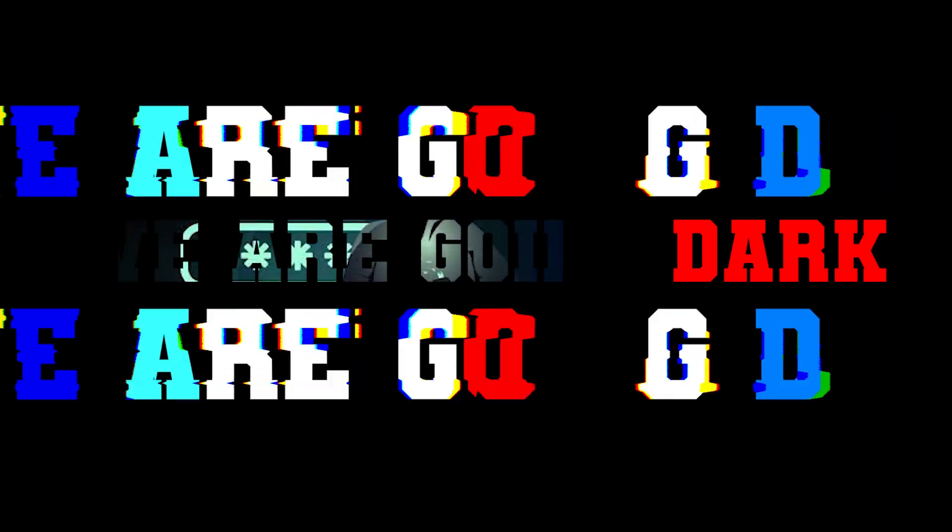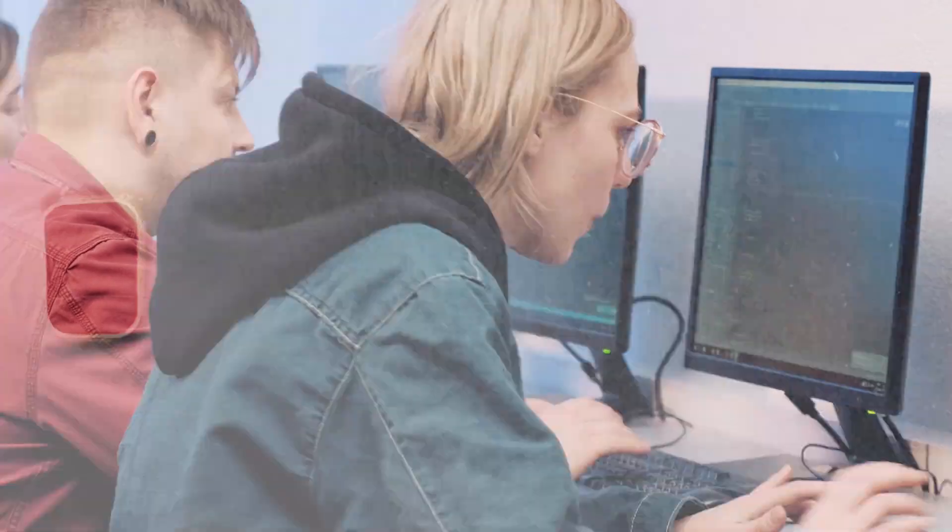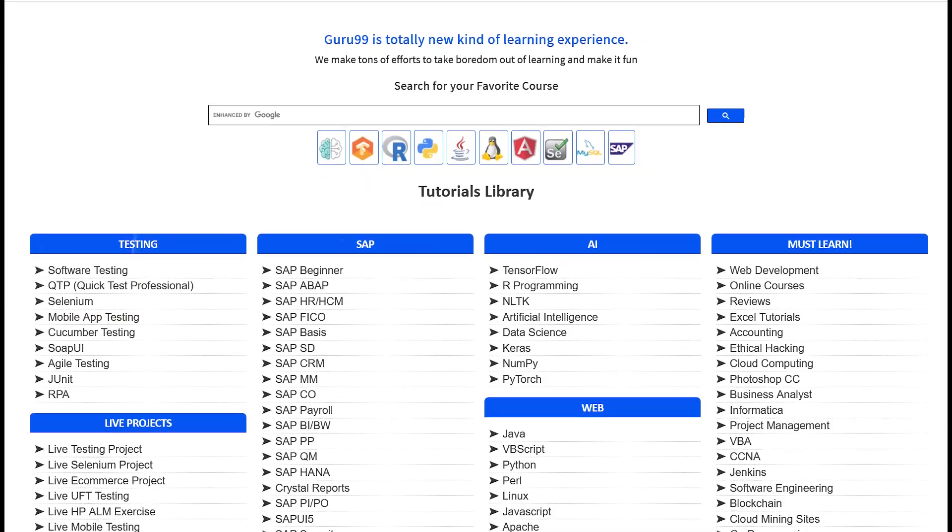We're going dark. So let's talk about these free resources. We have number one: Guru99.